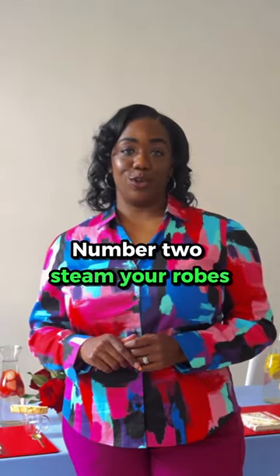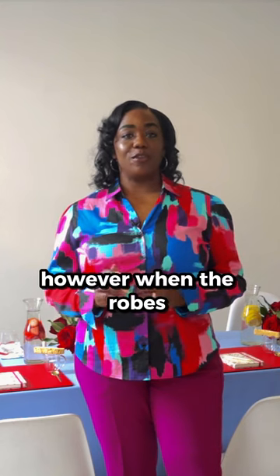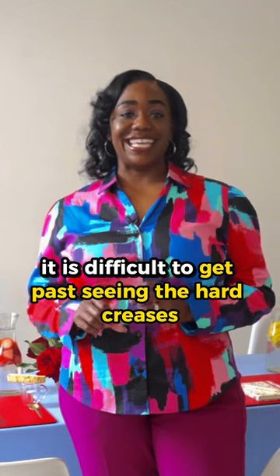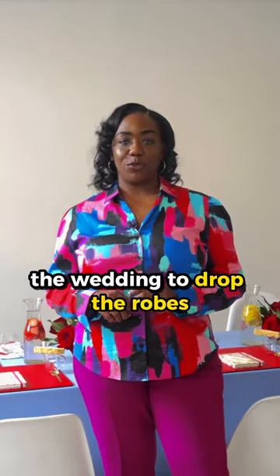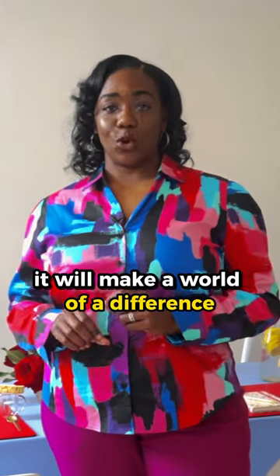Number two, steam your robes. Robe and pajama shoots are very popular right now. However, when the robes are fresh out of the pack, it is difficult to get past seeing the hard creases. Take some time before the wedding to drop the robes off at your local cleaners to get them steamed. It will make a world of a difference.